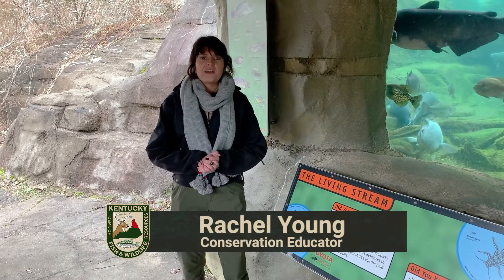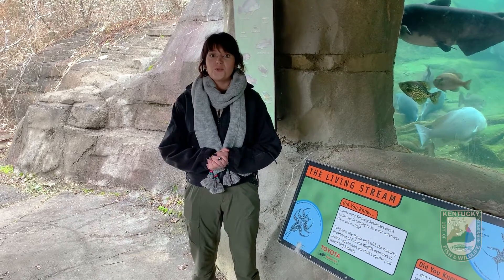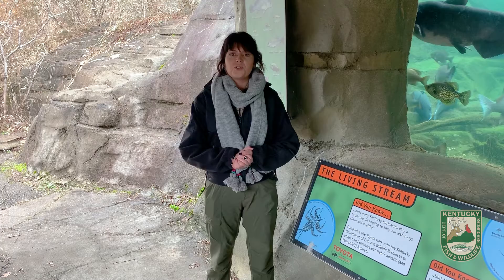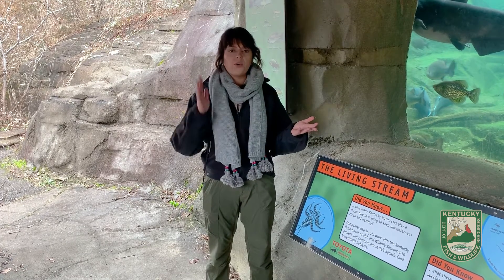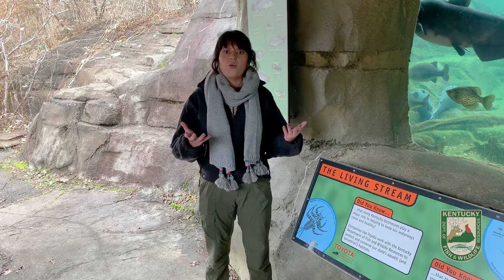Hi everyone, my name is Rachel Young and I'm here at the Salado Wildlife Education Center and it is officially wintertime. With the leaves off the trees and the humans mainly indoors, you might think that you would see or hear more wildlife in the wintertime, but that's not always the case.